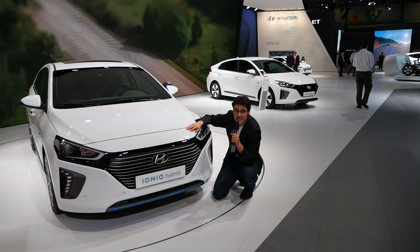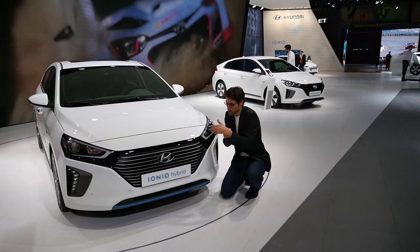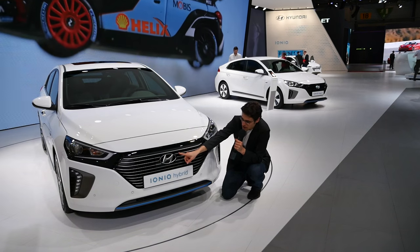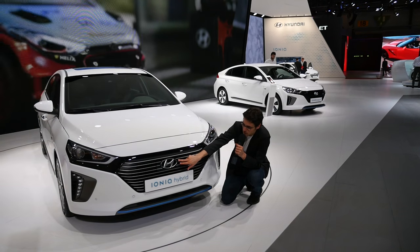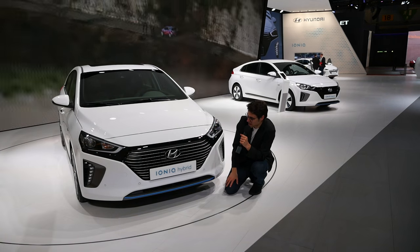Starting with the built-in hybrid: the petrol engine is a 1.6-liter unit, and there's always a dual-clutch transmission so you can switch easily between electric drive and normal combustion drive. The hybrid has a sensor in the front — not related to the hybrid itself, just the trim level — and because of that sensor, there's a 2D Hyundai logo which looks a little unusual, as they hide the sensors behind it.